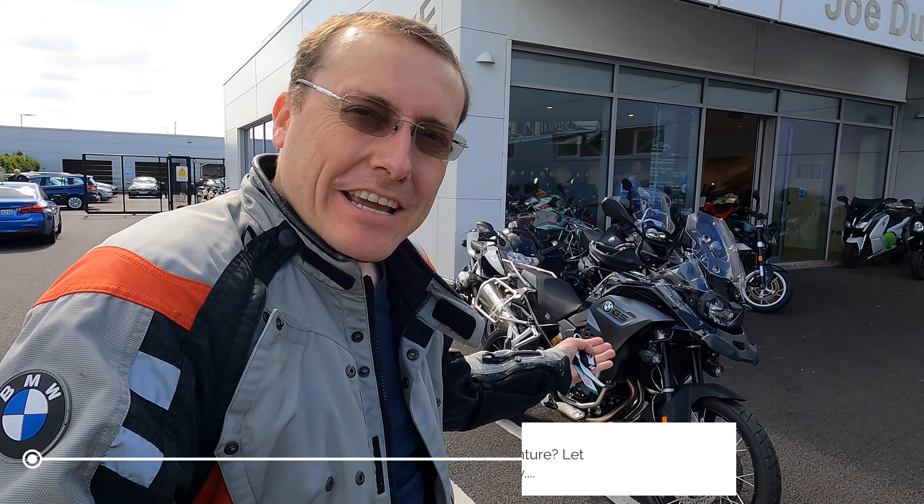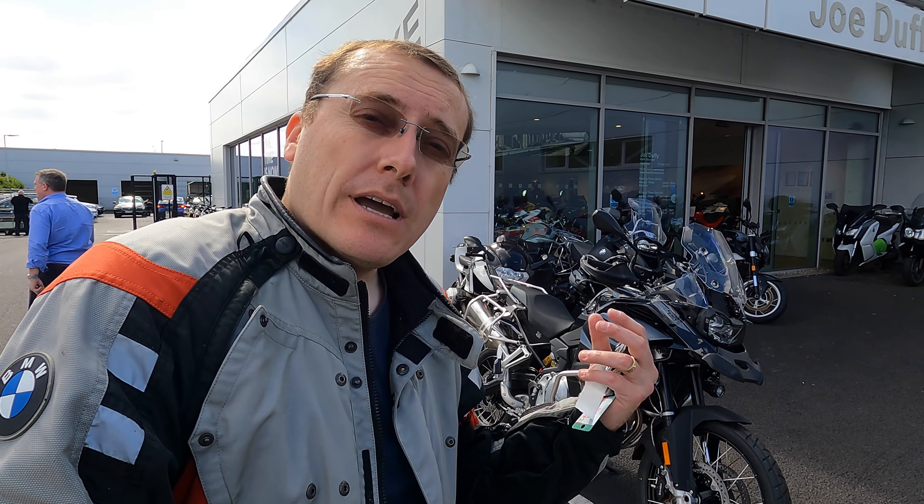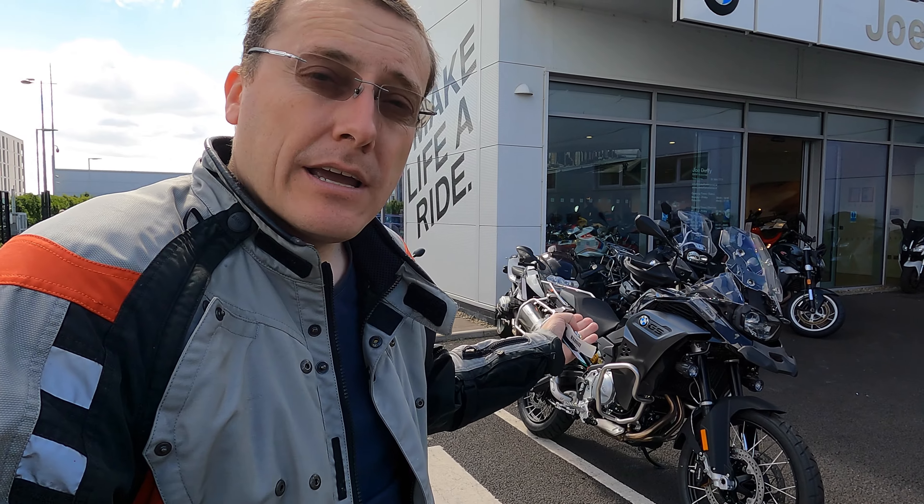So what did you think of the F850GS Adventure? I hope I've given you a bit of information about the bike. I'll put as much detail in the description as possible, so be sure to check that out. I'll also put a link to BMW Joe Duffy Motorrad's site in the description. There it is — the F850GS Adventure. I hope you've enjoyed the video. Don't forget to like, comment, and subscribe, and I'll see you all in the next video. Bye for now.